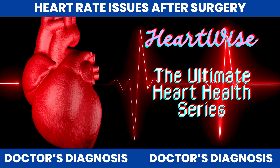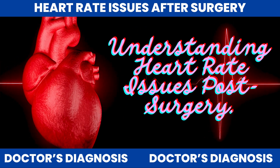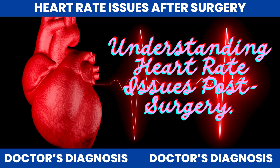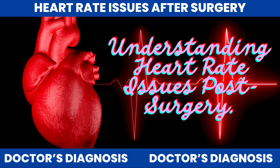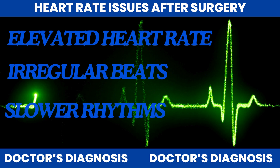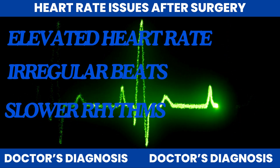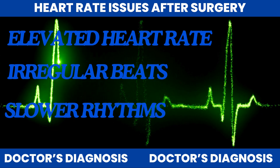Welcome back to HeartWise, your trusted source for heart health insights. Today, we're focusing on a topic that many people face after heart surgery: heart rate issues. These issues can be alarming, whether it's an elevated heart rate, irregular beats, or slower rhythms. But they're often part of the recovery process. Let's explore why these changes happen and what you can do about them.